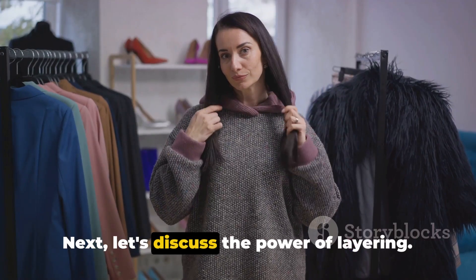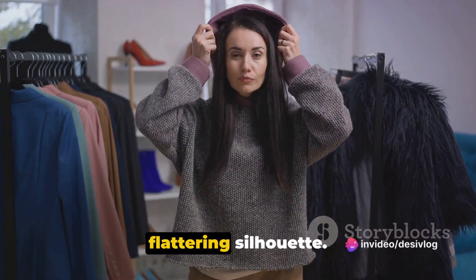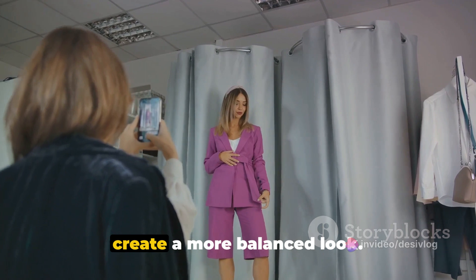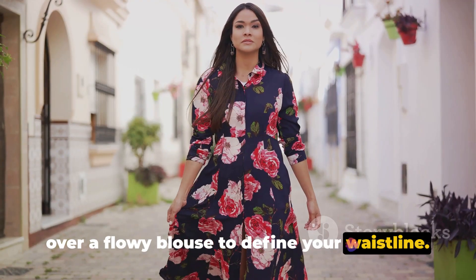Next, let's discuss the power of layering. Layering can be a curvy girl's best friend when it comes to creating a flattering silhouette. By adding layers to your outfit, you can strategically highlight your curves and create a more balanced look. For example, try layering a fitted blazer over a flowy blouse to define your waistline.